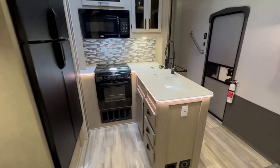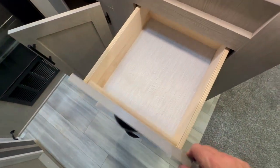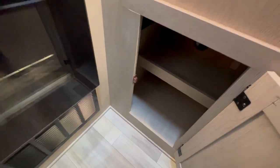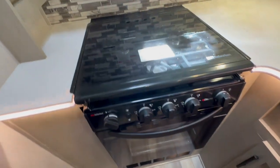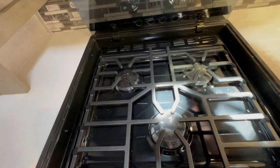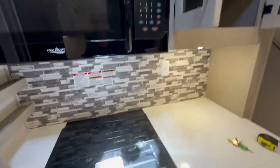It has a double-door propane-electric refrigerator, and for a toy hauler that's under 39 feet in total length, it has a pretty decent kitchen. Most toy haulers with open cargo generally do not have this type of kitchen storage and countertop space. They also give you a bigger oven, a bigger microwave, and your standard three-burner stove.